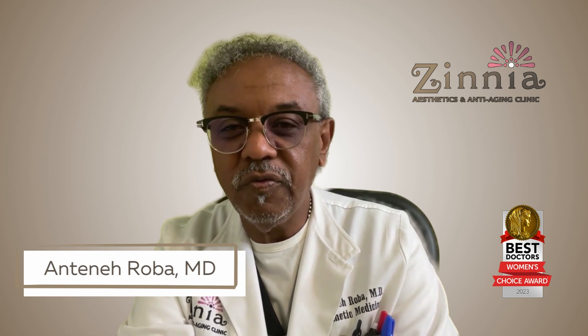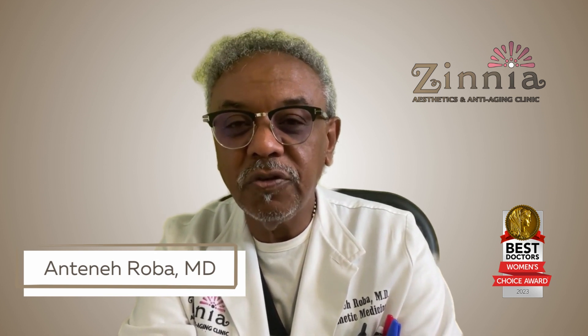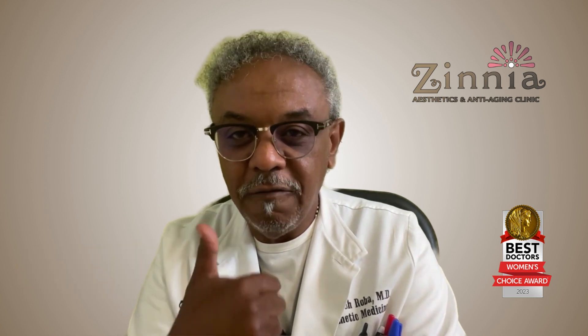Dr. Antonio Arroba from Zinnia Aesthetics. Today I would like to briefly discuss the different types of penile augmentation procedures we perform here in the clinic. The two main ones are fat transfer to the penis and synthetic fillers to volumize the penis. Both procedures are intended to increase the girth of the penis.